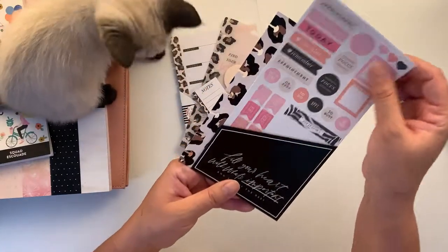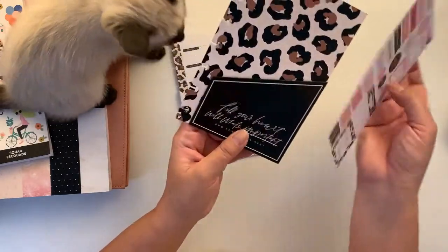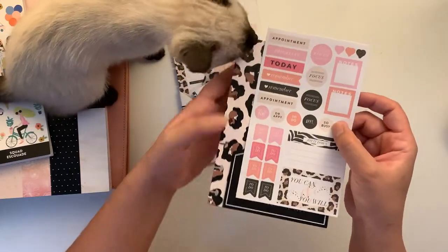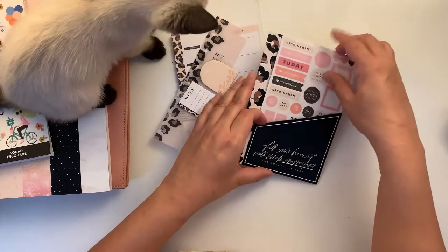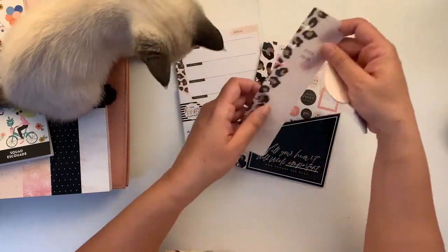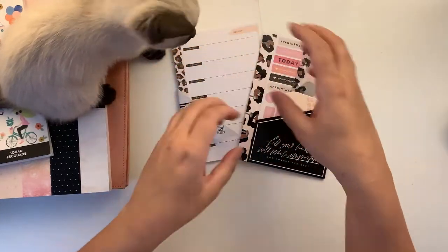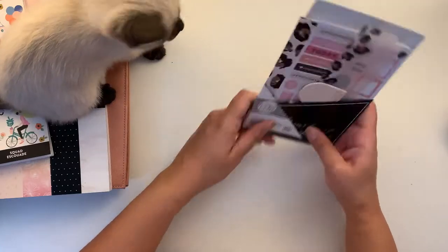It comes with a very cute folder and a sheet of paper stickers. I think she's teething — that's why she's biting absolutely everything, including my hands. That's cat mom for you.